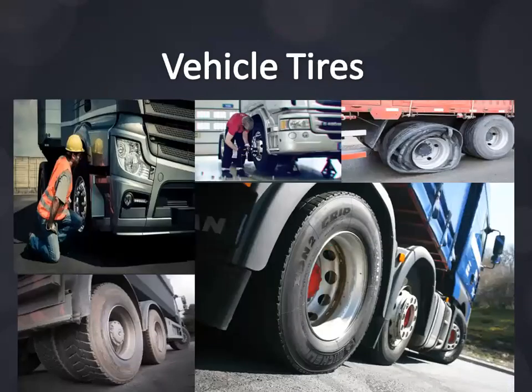Vehicle tires: the specified inflation pressure must be observed. Having tire pressure one bar too low increases fuel consumption by up to five percent. This additional consumption is the result of increased flexing work by the tire, in which case driving energy is converted into heat. This also reduces the service life of the tire, so tires must be checked for recommended air pressure.